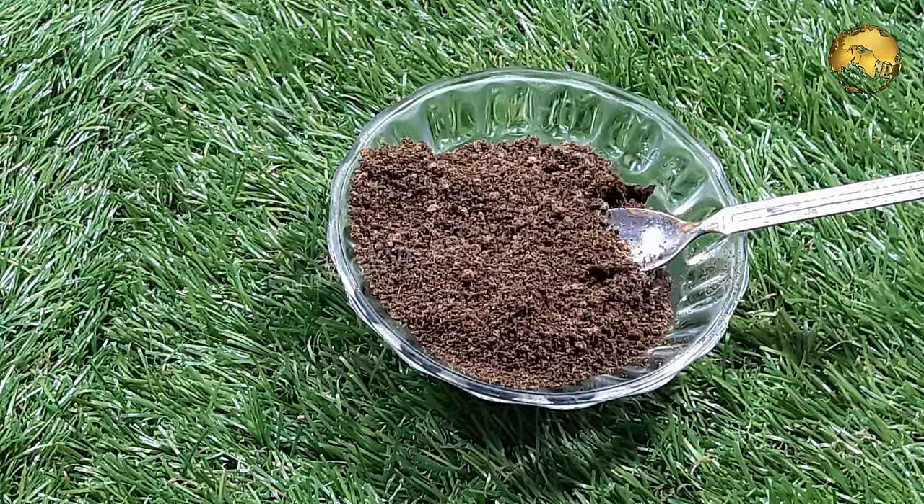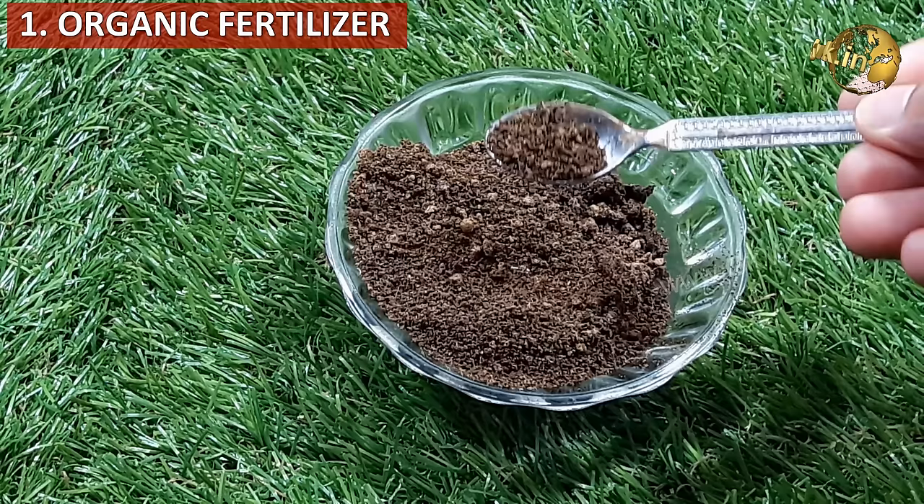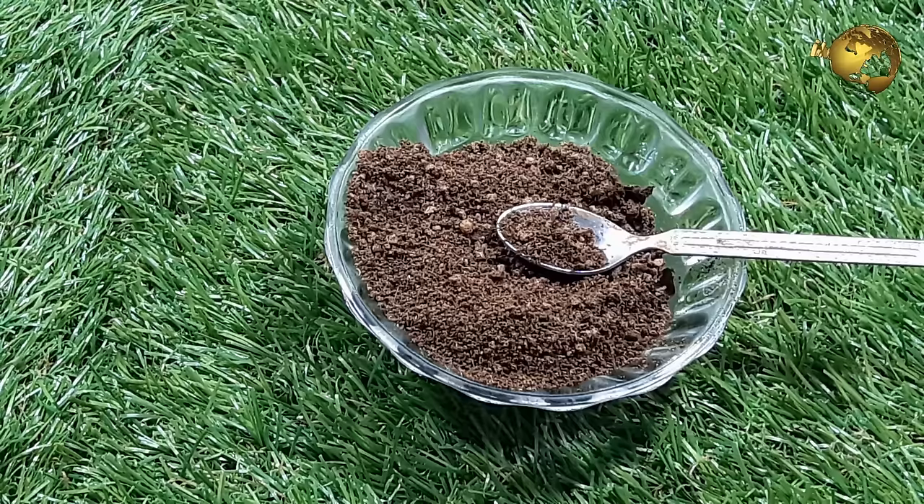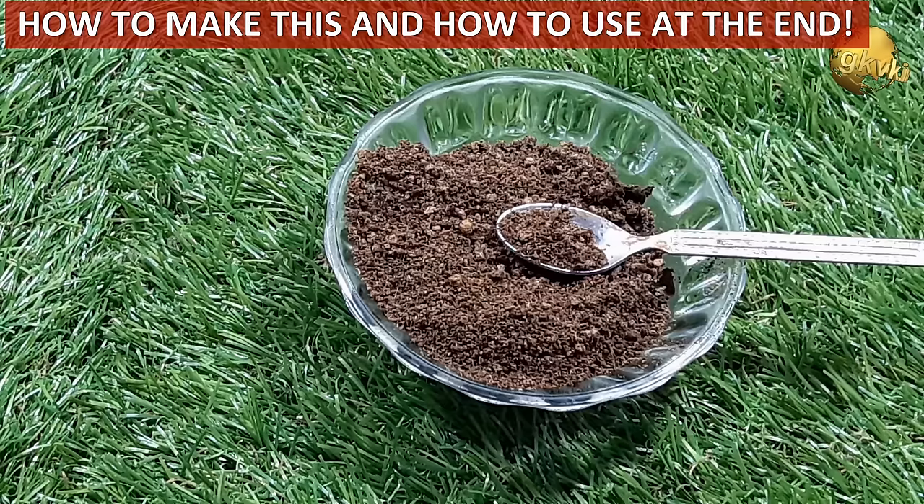The first in the list is it's an excellent organic fertilizer. The tea and coffee wastes contain tannic acid and other nutrients, best used on flowering plants like the rose, which can increase flowering in these plants both in quality as well as quantity. Let's first quickly list out all the other benefits first, and then at the end we will discuss how to make this fertilizer and how to use it.